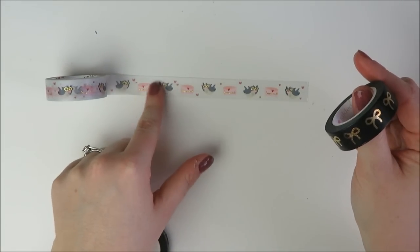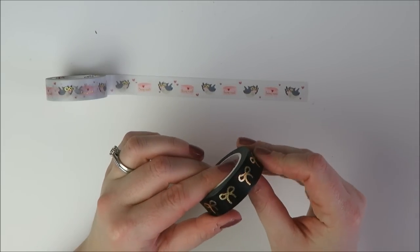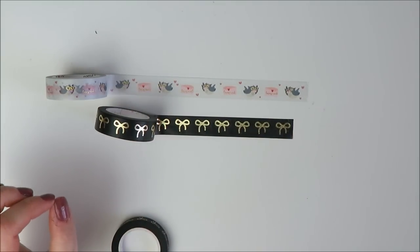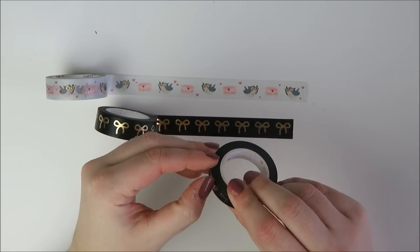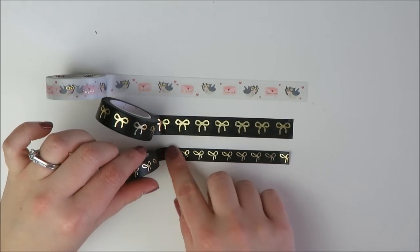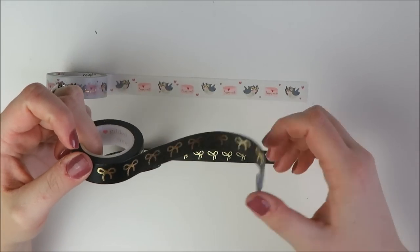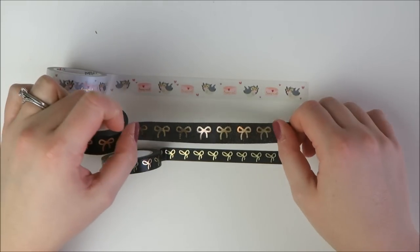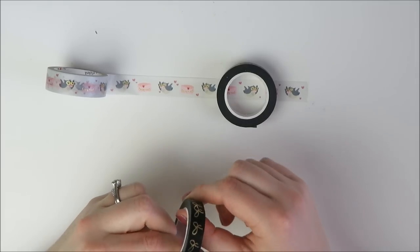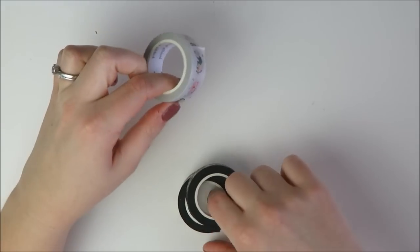I'll probably only use it in like two planner spreads ever, but I love it. It would also be really cute for sending happy mail to other planner girls on the outside of packages. And then we finally have one of the washies I've been dreaming about — the black and gold bow washi. It came in a set of two with the skinny. I'm trying to buy fewer skinny washies, but for this one — a neutral basic I had to have in both thick and skinny — I was fine with the set. It's more of a champagne gold that's not too brassy. I do feel like bows are getting overdone, but I reach for mine a lot. That is Simply Gilded.